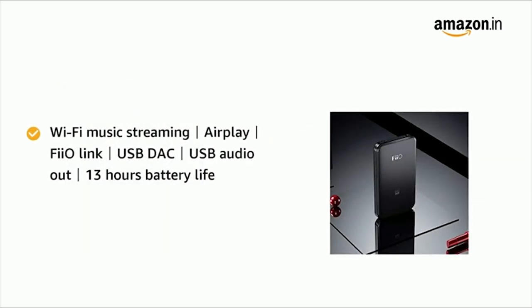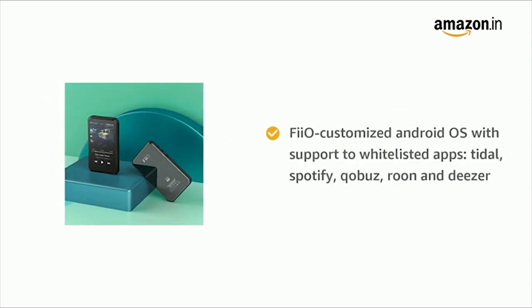The FIO M6 supports a wide range of audio formats, including high-resolution audio files, Bluetooth connectivity, and the ability to work as a USB DAC on your computer, rounding out its key features.